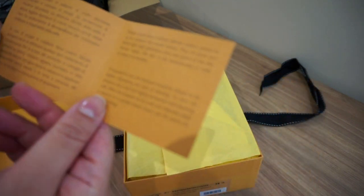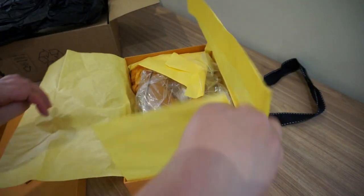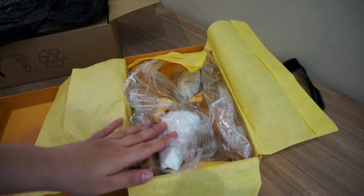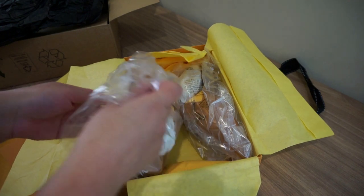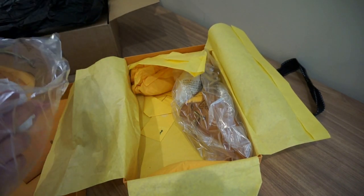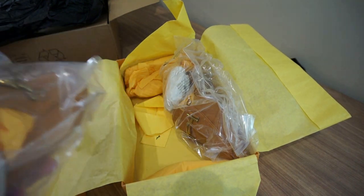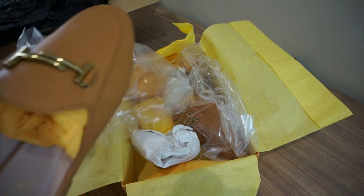How to care for your shoes — okay. There is no shoe bag. Usually Tod's will put shoe bags, but I don't know what happened — no shoe bag. It's weird, usually Tod's put one shoe bag in with the shoes but I didn't get any.